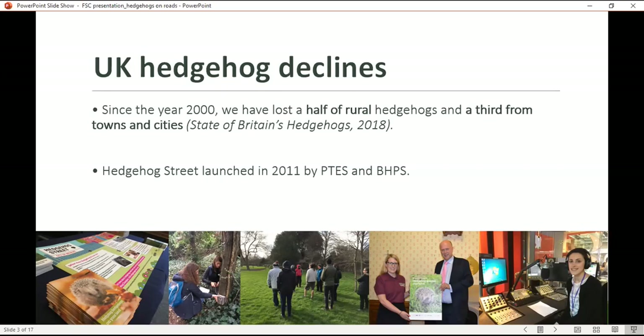We also have an MP species champion. Most recently we've been working to try to increase the legal protection in the Wildlife and Countryside Act through an amendment to the Environment Bill. We do a lot of media interviews and articles to raise the profile and awareness of hedgehogs and the conservation work that we do. Some of you might have actually spotted us on BBC Breakfast this morning, which was very exciting.